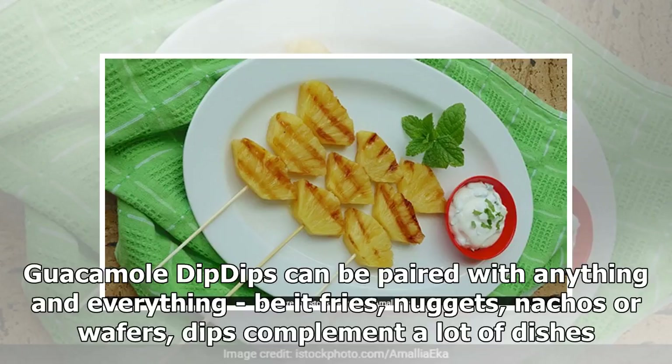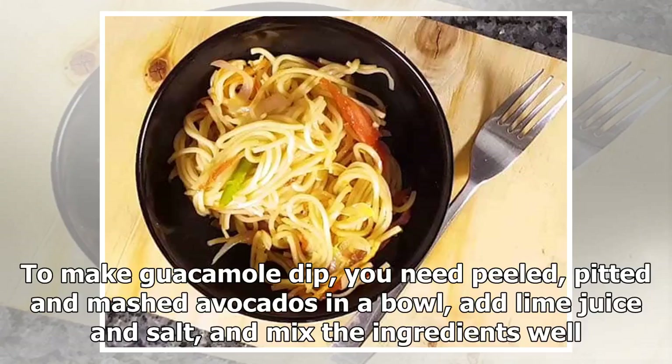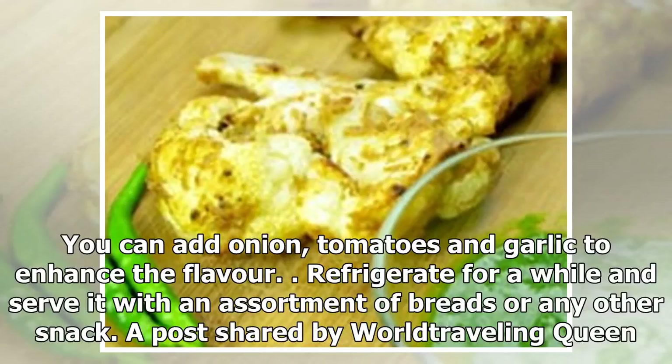Guacamole Dip: Dips can be paired with anything and everything, be it fries, nuggets, nachos or wafers. Dips complement a lot of dishes. One such dip is guacamole. To make guacamole dip, you need peeled, pitted and mashed avocados in a bowl. Add lime juice and salt, and mix the ingredients well. You can add onion, tomatoes and garlic to enhance the flavor. Refrigerate for a while and serve it with an assortment of breads or any other snack.